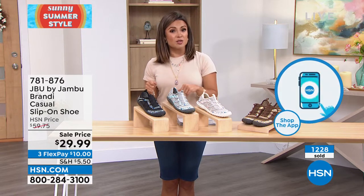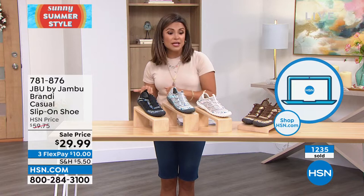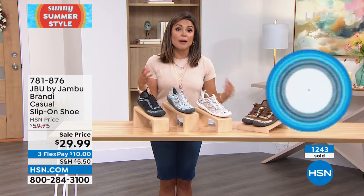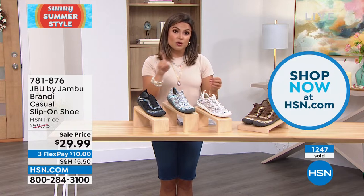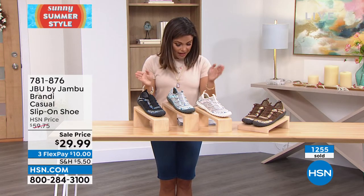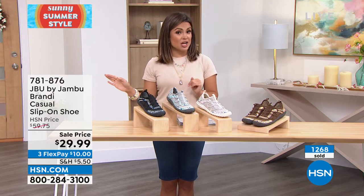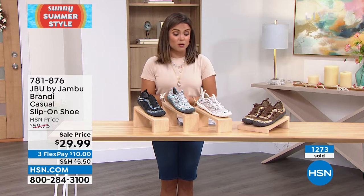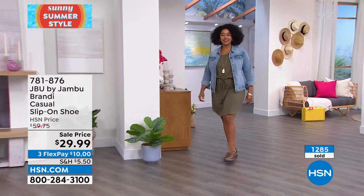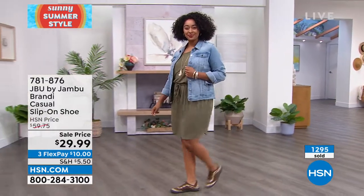If you don't want to wait on hold, you can always go to hsn.com on your laptop or cell phone — we have a free app for your tablet. Type in item number 781876. It'll pop up and you can click through your color, pick your size — 6 through 12 with half sizes — and pick medium or wide width, then drop it in your cart and check out without waiting. The cream floral is accounting for more than half of all sales right now.